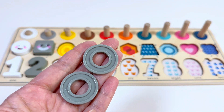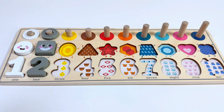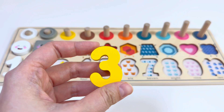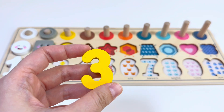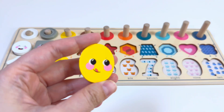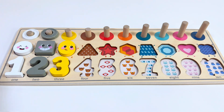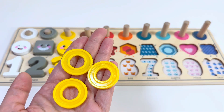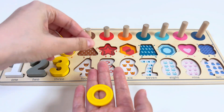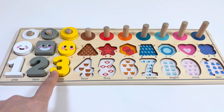What comes after one? Yes, number two! And this is a gray square shape. Here we have two wings — one, two. Which number comes after two? Yes, that's right, number three!